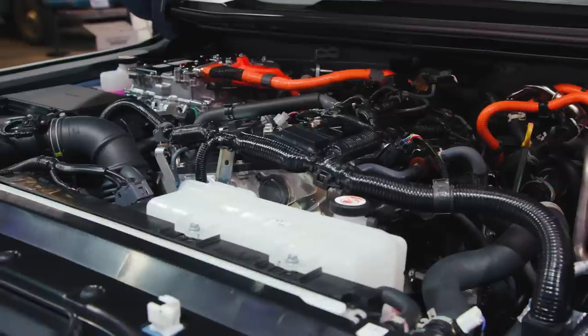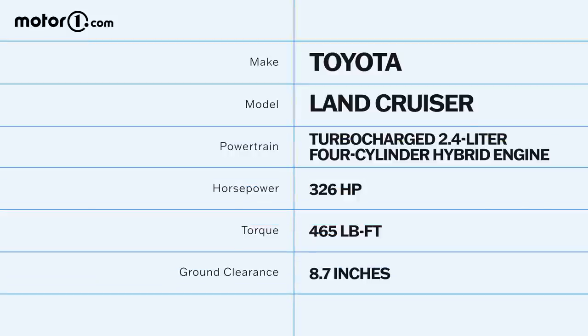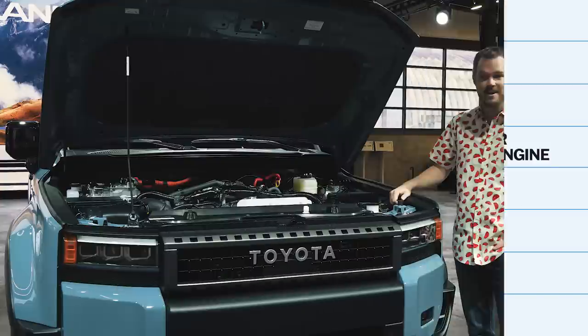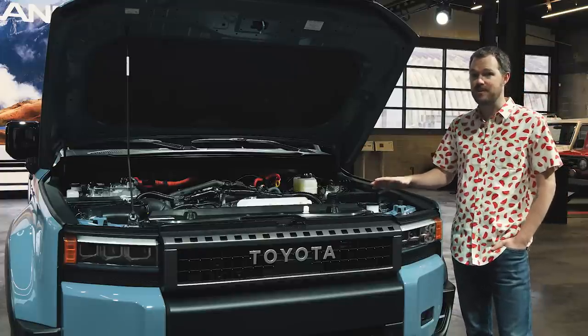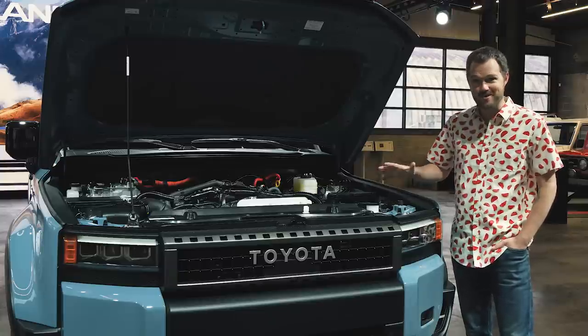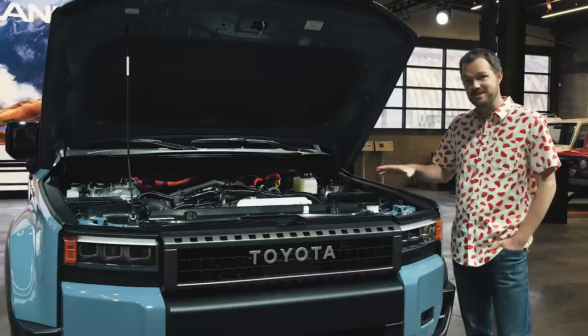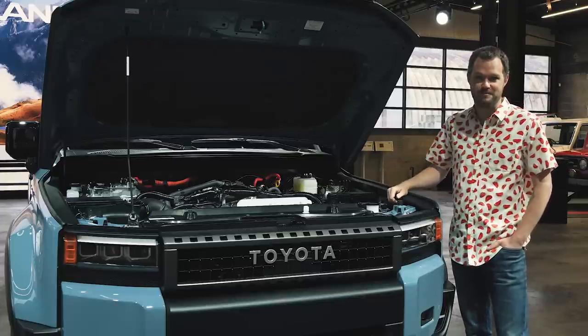Under the hood is a 2.4-liter turbocharged and hybridized inline-four, good for 326 horsepower and 465 pound-feet of torque. A lot of that grunt is available from low RPM thanks to the electric motor's instantaneous torque. For comparison, the Lexus GX with its twin-turbocharged V6 does have a little bit more power — 349 horsepower and 479 pound-feet — but those numbers aren't that big of a difference, considering this Land Cruiser will likely be a little bit lighter thanks to its five-seat-only configuration.